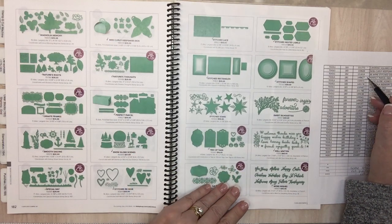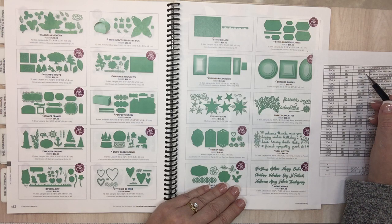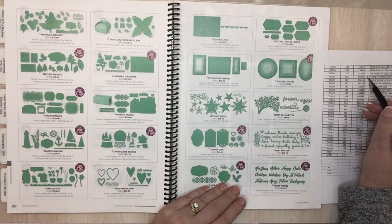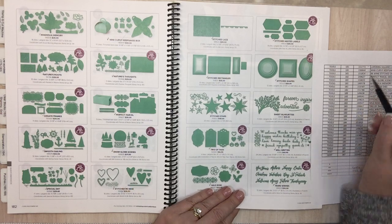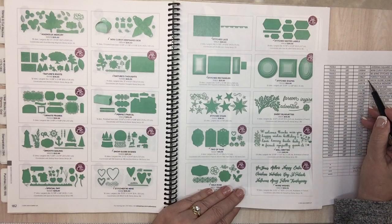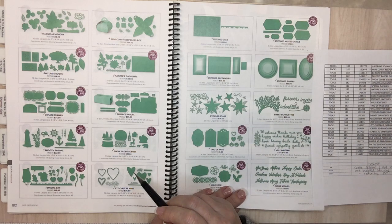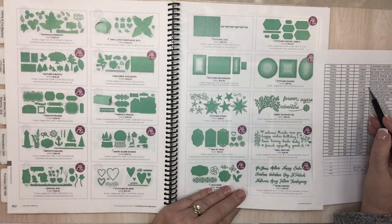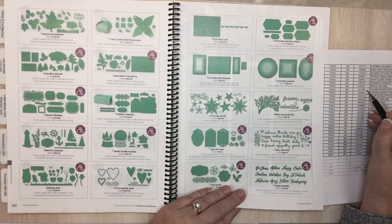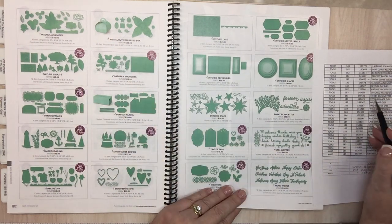Page 182: Be Mine Stitched dies. Perfect Parcel dies. Snow Globe and Snow Globe Scenes — wow. Magnolia Memories. Special Day. Nature's Roots — oh my gosh, they had to be coming out with lots of stuff. I don't know if I could get over this.